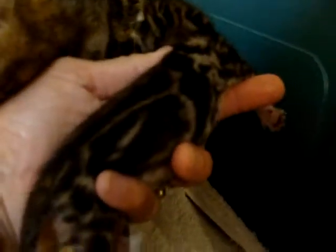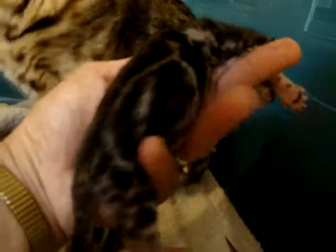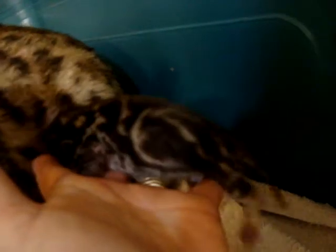Beautiful kittens here. You have this little marble male — look how open that pattern is. Look how open it is. Very pretty pattern. Very nice. So that's a marble male.